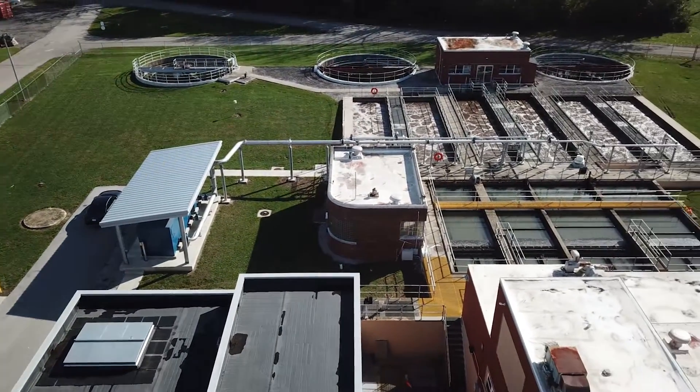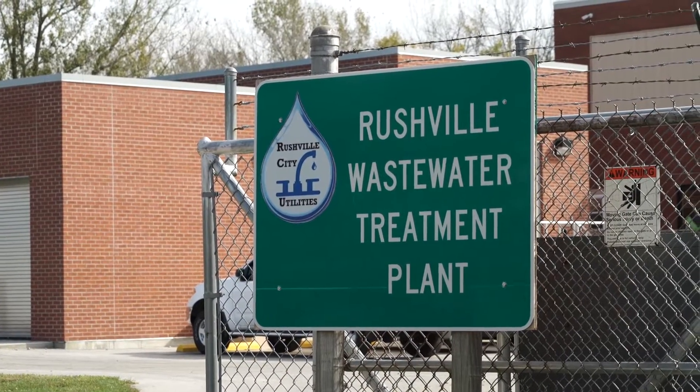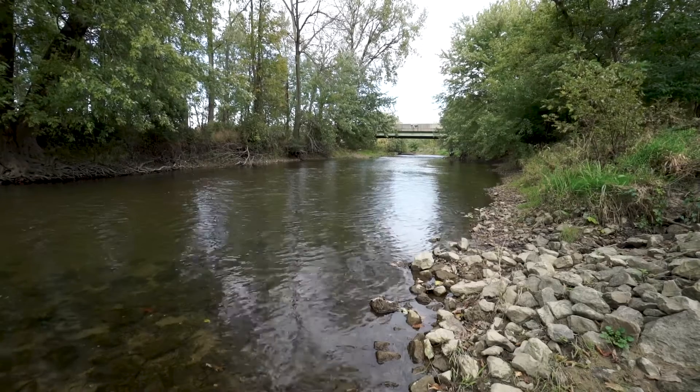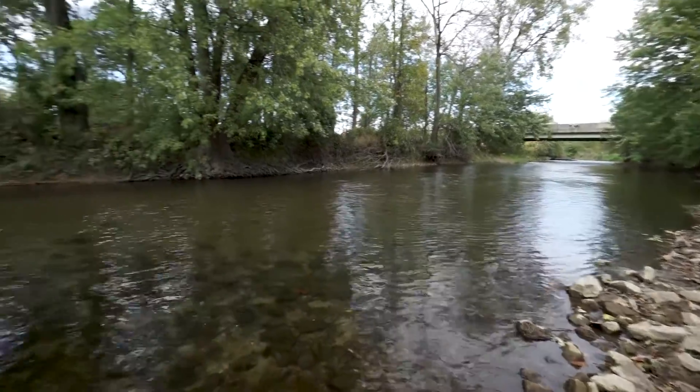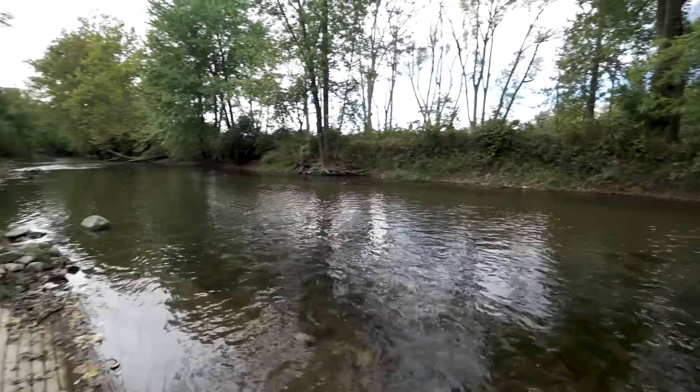The first mechanical plant wasn't built until 1949. They still had CSOs — back then, around 300,000 gallons a day would be untreated and going to the Flat Rock River. In 2007, we signed an agreed order with IDEM, Indiana Department of Environmental Management, to construct a facility that would ultimately remove the CSOs from the sewer system.